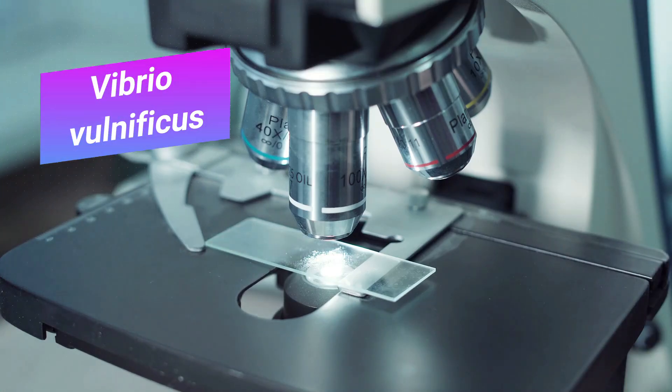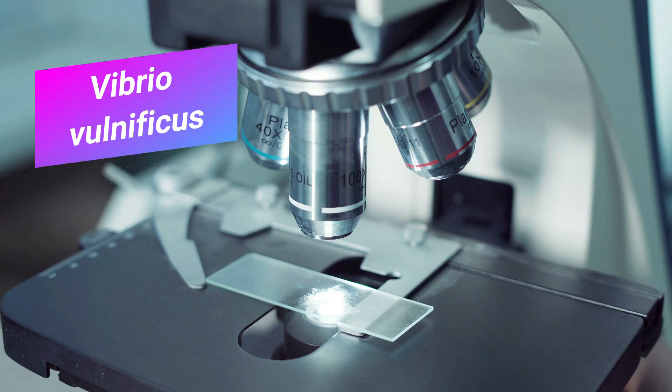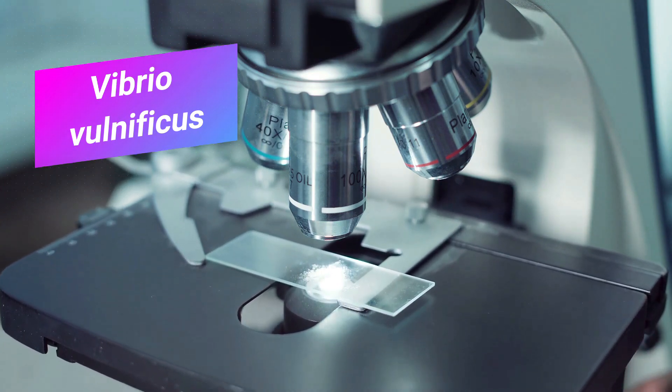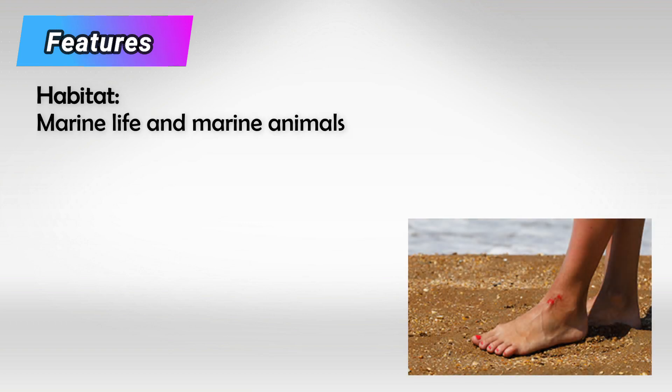Welcome back. In this video we'll talk about the bacterium Vibrio vulnificus. The bacteria is a free-living marine bacterium that causes foodborne illnesses. It lives in shallow waters and seafood.